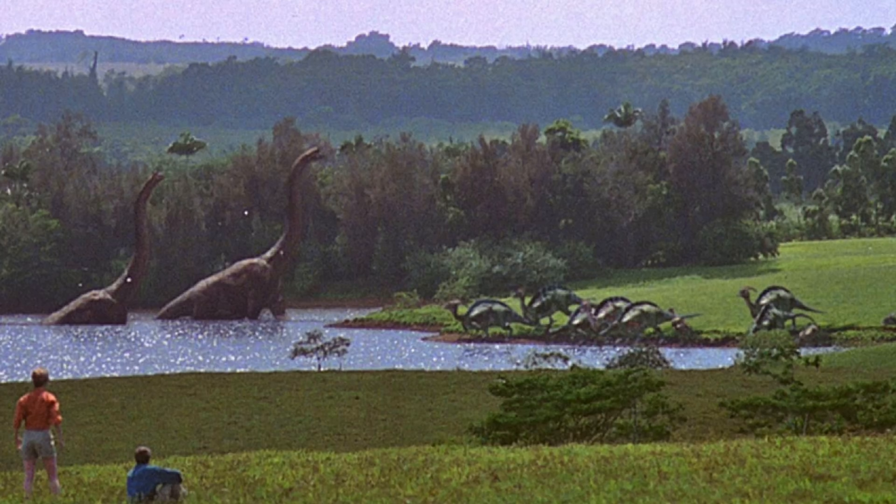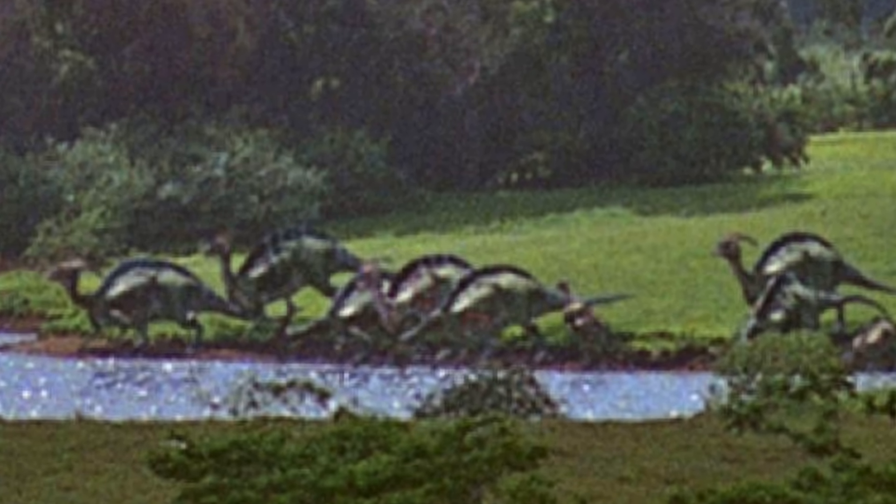Moving on, we have the Jurassic franchise, which has a few different iterations of Parasaurolophus. The very first time we see Para is on the lake in the distance, right next to the Brachiosaurus when you're first introduced to them. So we can't really make out their design too well. They definitely have the basic shape of Parasaurolophus — a bit thin, with kind of a greener color — and they're moving in a quadrupedal stance, which is correct.